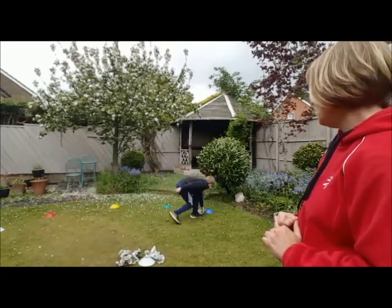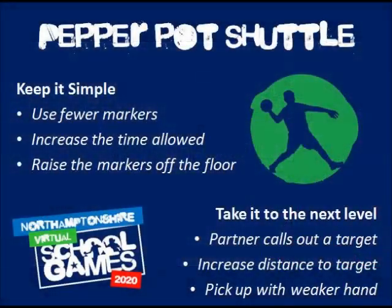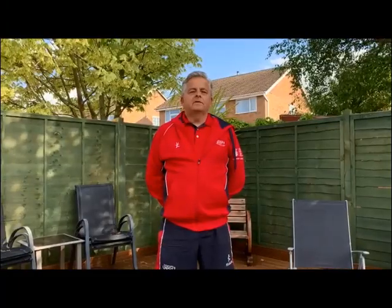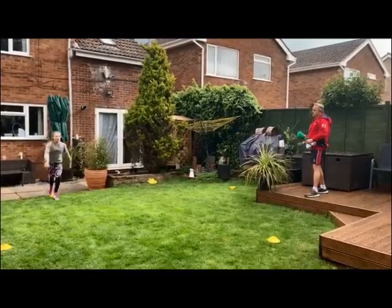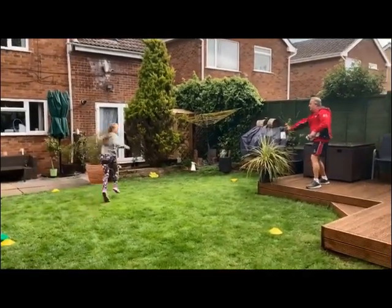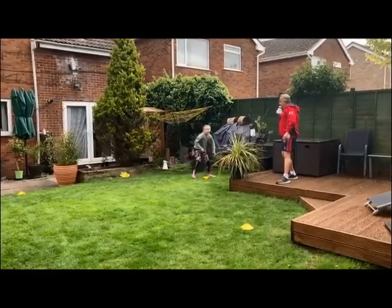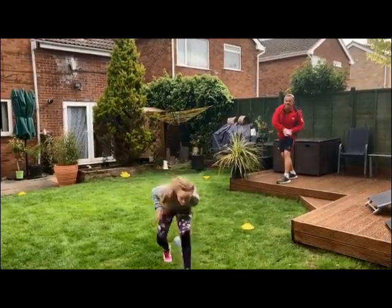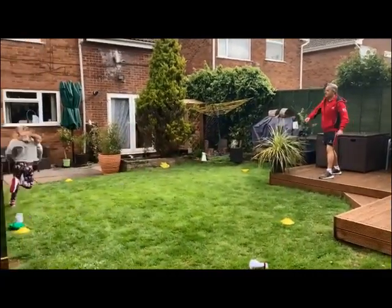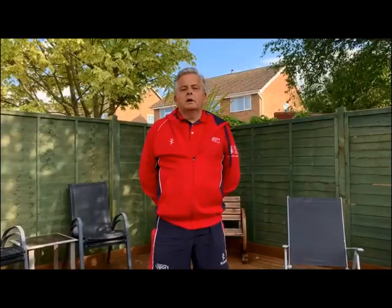The Dodgeball Challenge course is set out with markers. You start at a marker, run to another marker where you perform a dodge, a dip, a dive, or a duck before touching the marker. You then sprint to your next marker where again you dodge, duck, dip, or dive. These are the key movements for dodgeball. Complete your course in as quickly a time as you can.